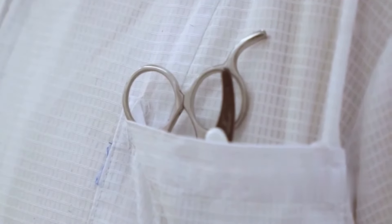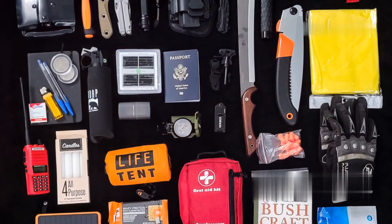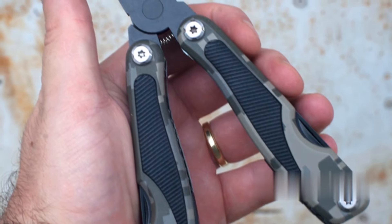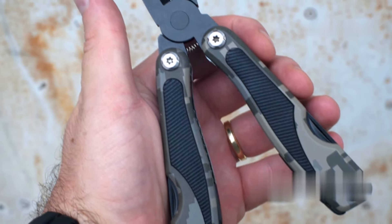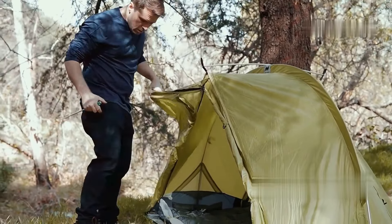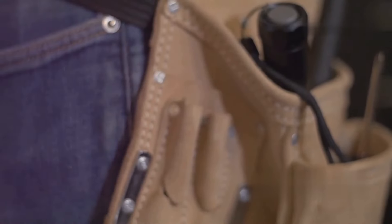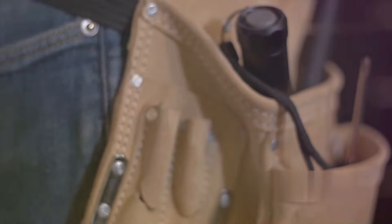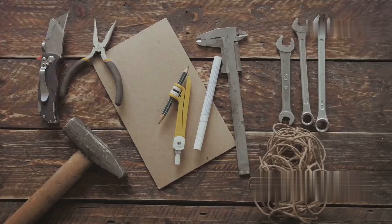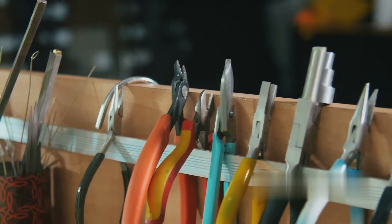Let's move on to another essential item that should be in every prepper's arsenal: a multi-tool. A good multi-tool is like having a whole toolbox in your pocket. The Leatherman Wave Plus is a classic for a reason — it's got 18 different functions, from pliers to wire cutters to screwdrivers. You can use it for repairs around the house, for camping trips, for survival situations. It's the kind of tool you'll find yourself using over and over again. The Leatherman Wave Plus is built to last. If you're looking for a reliable, versatile, and durable multi-tool, look no further.